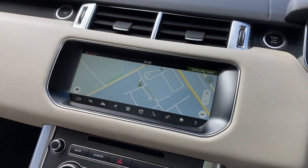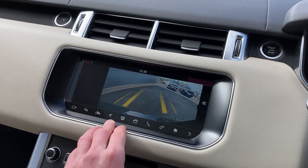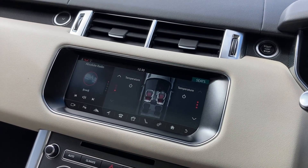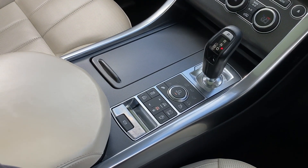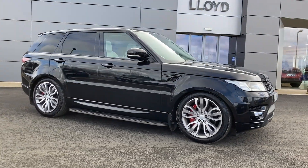On the touch display we have satellite navigation, rear camera display, and DAB radio. We also have the heated seat controls for the front row, two-zone climate control on the centre console, and terrain response and ride height buttons. For more information on this vehicle, please get in touch with our sales team on the contact details provided. Thank you.